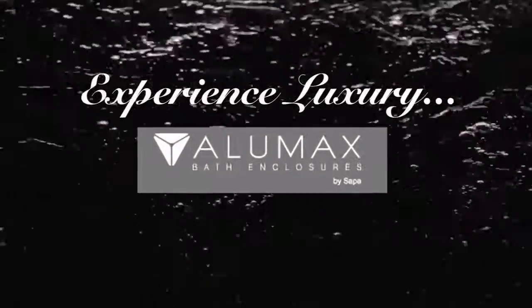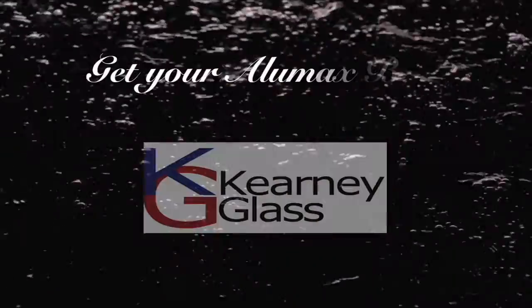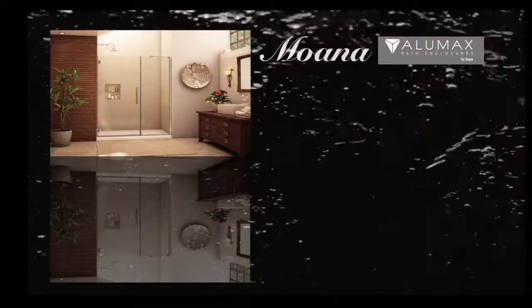Experience luxury with the Allumax Designer Series, a perfect combination of elegant design and our signature quality. Get your Allumax bath and shower doors now at Kearney Glass. Choose from an extensive selection of glass patterns, metal finishes, and hardware designs.